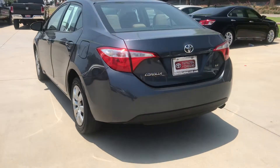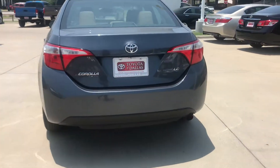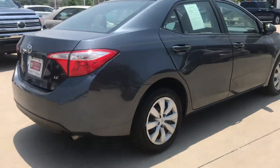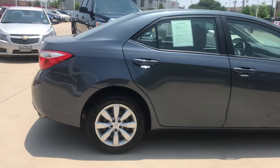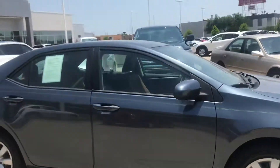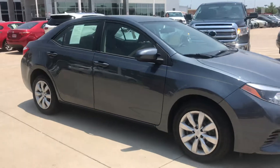So this is a Corolla LE — four cylinders, 1.8 liter engine. It's a gas saver. It's a Toyota.